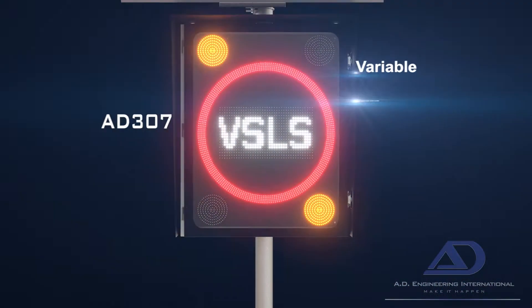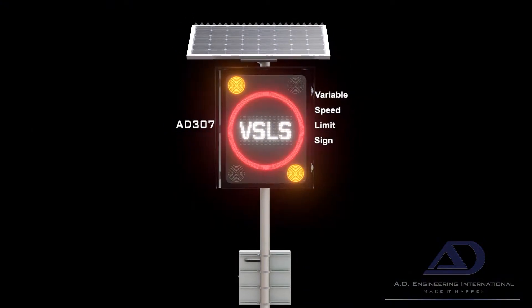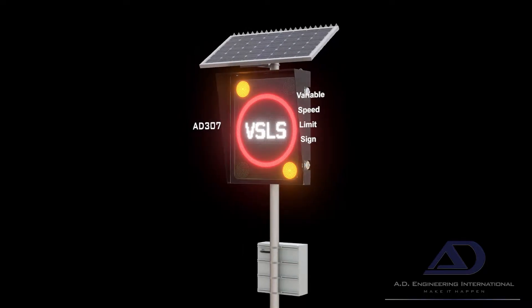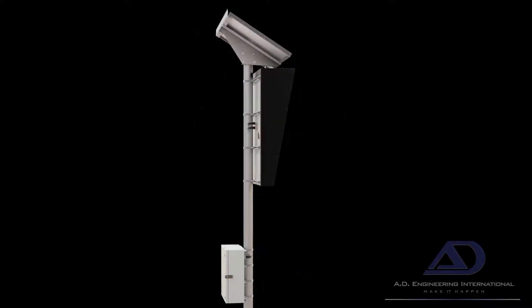The AD307 is a class-leading variable speed limit sign crafted from years of research and development, manufacture, and real-world deployment, resulting in a feature-rich product that is both robust and reliable.